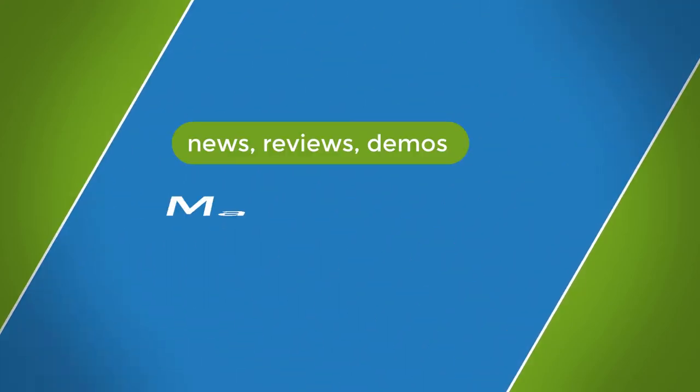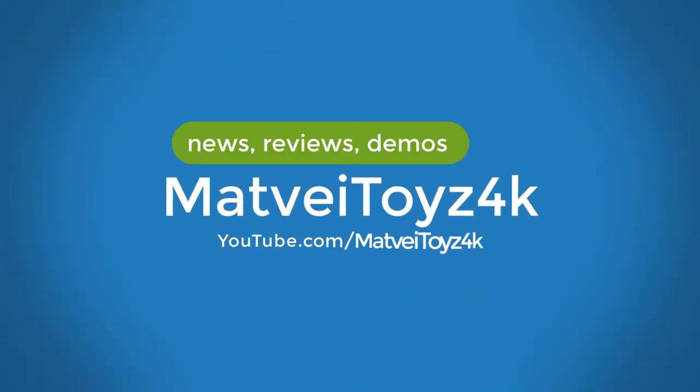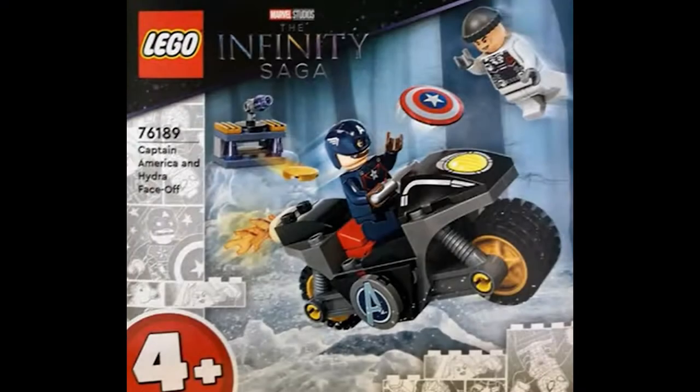Starting off we have the Captain America and Hydra Face Off. It comes with Captain America's bike which looks really good — it's really cool for a four-plus set, much more detailed than the Ninjago four-plus sets. It comes with two figures: the Hydra agent and Captain America throwing his shield. There's also a disc shooter in the corner and this takes place in Age of Ultron, as you can see from the background.